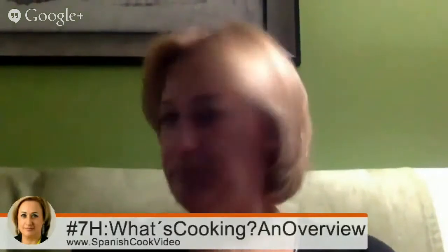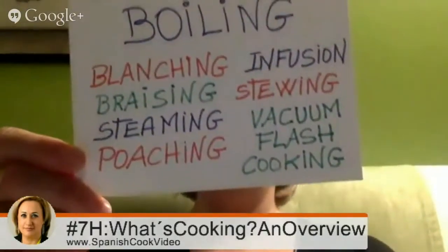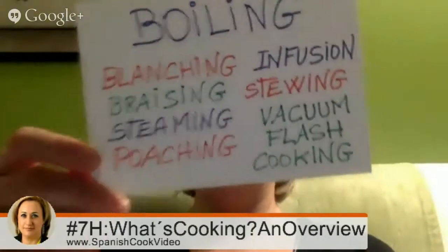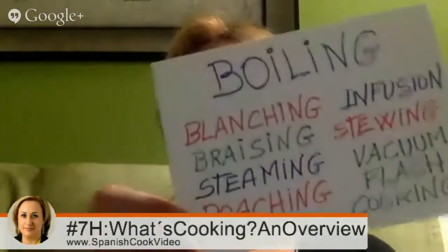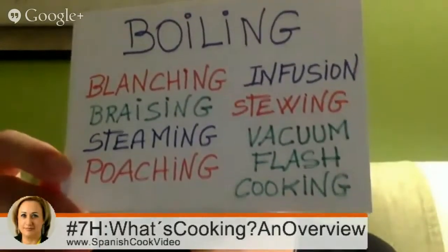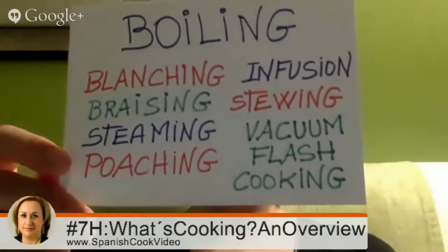About boiling: boiling includes blanching, braising, steaming, poaching, infusion, stewing, and flash cooking.